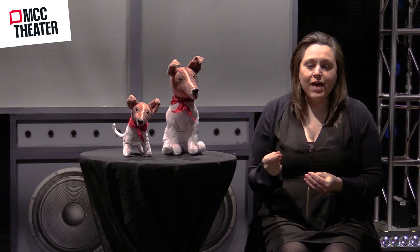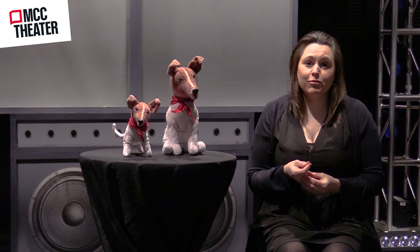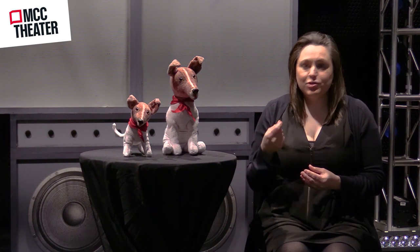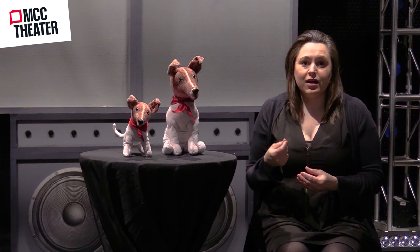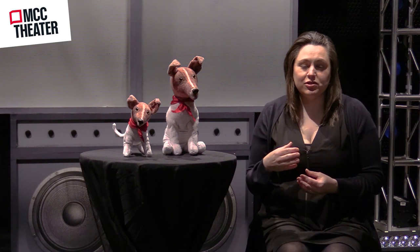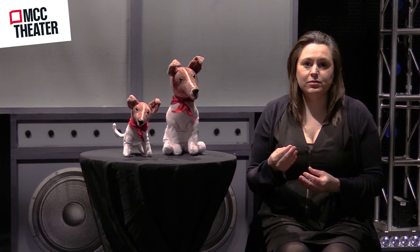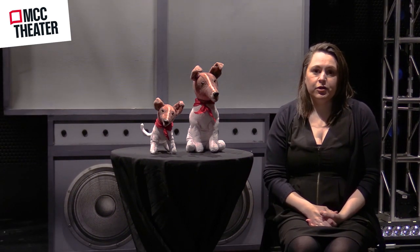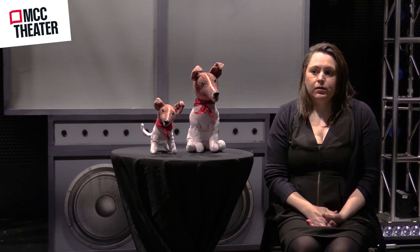The moment that clicks for an actor is really exciting for me — to see them understand that when they're giving breath to this dog, allowing the dog to pant, finding the gestures that bring this dog to being like a real dog.